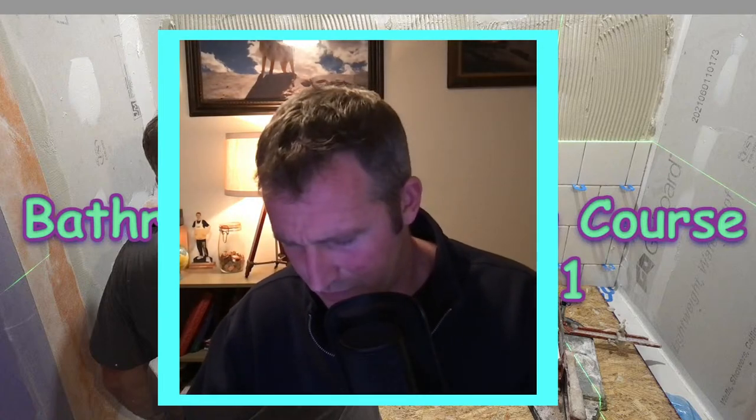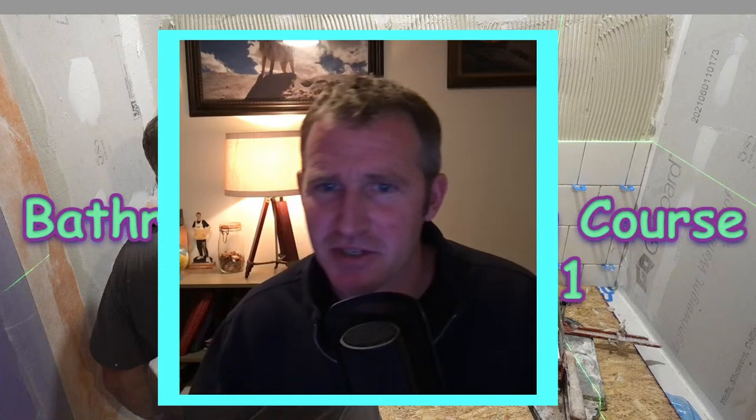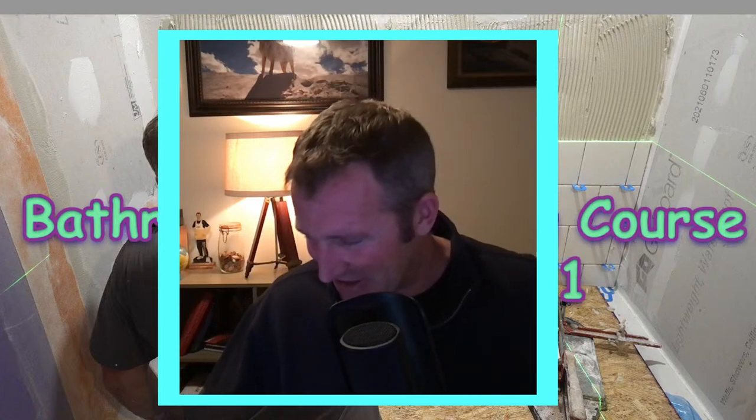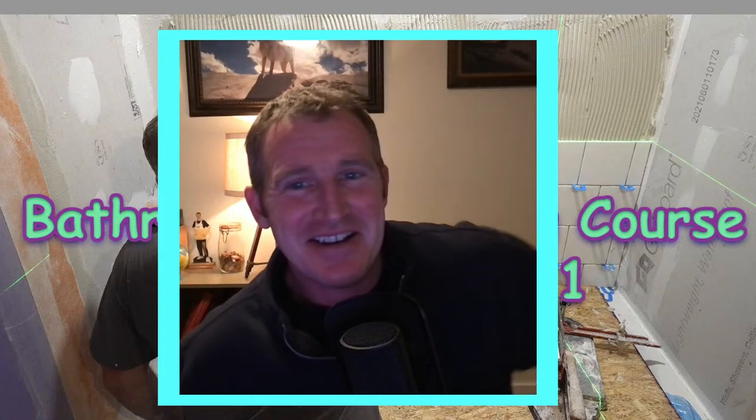Am I live now? I'm not sure if I'm live. I pressed go live again. Let me know in the chat. Sorry, I just went through the whole beginning episode of this, and every time I press go live it doesn't go. I am live? Okay, thanks. Anyways, let's start this over again.